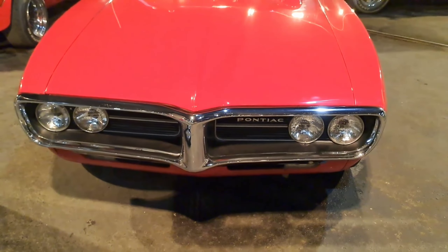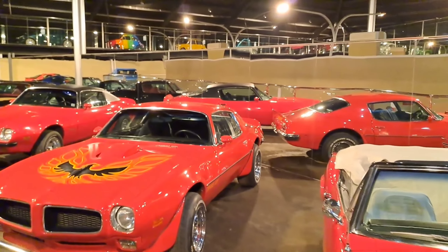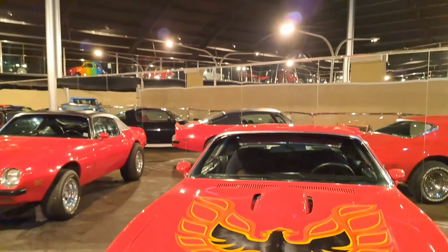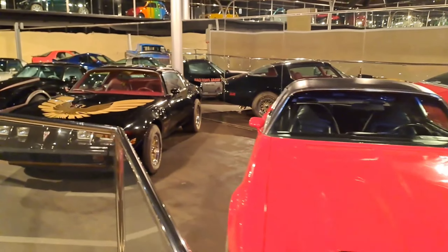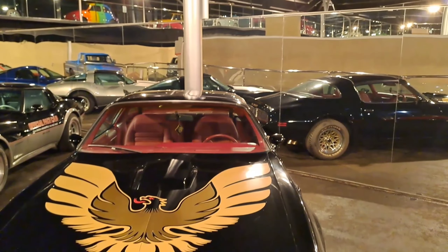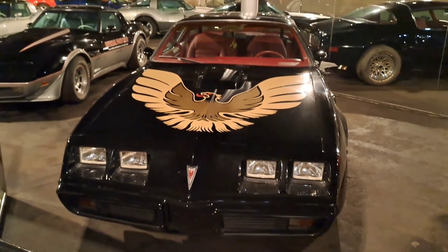Friends, you are watching the Pontiac Trans AM section. This is a 1972 model, also made by USA, and here is a 1974 model — all cars are made by USA. There's an amazing model here: this is the Pontiac Trans AM 1979, made by USA. It's amazing — a beautiful car.